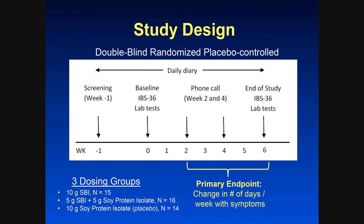One group got 10 grams of the product SBI. One got 5 grams, which is one packet, plus the placebo — 5 grams of the soy protein isolate. And then the placebo group basically got just 10 grams of soy protein isolate, so you had the same protein load.